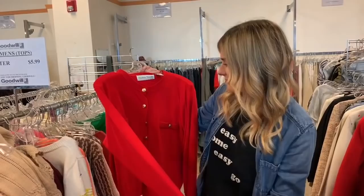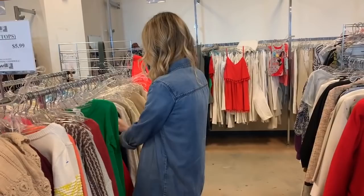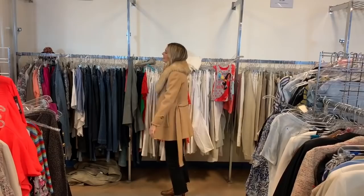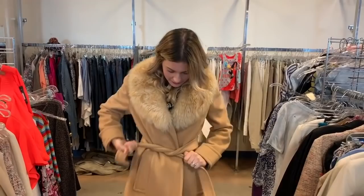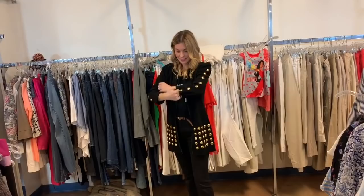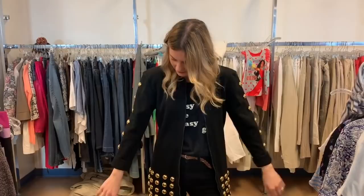This is very vintage. I don't know if it's my style — it's like an old classy woman's costume. I think it's a dress. It has to be a coat, so that's cool.